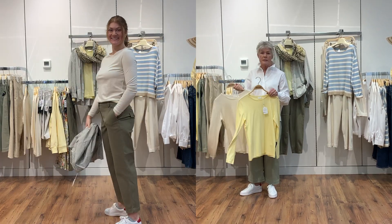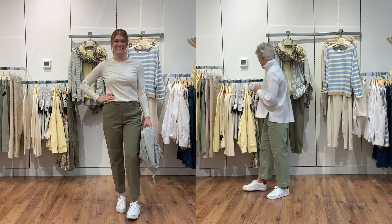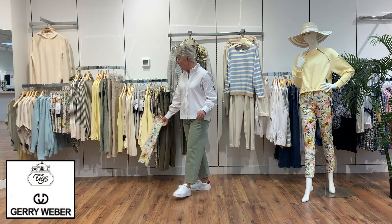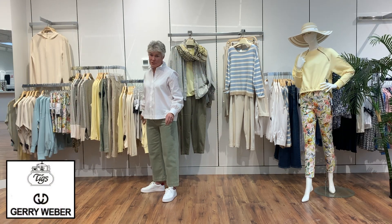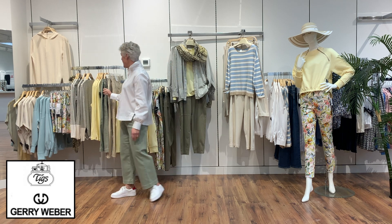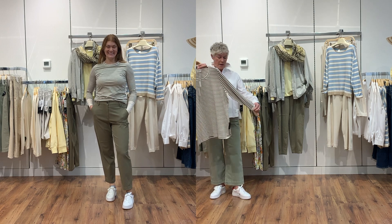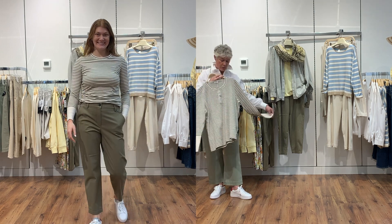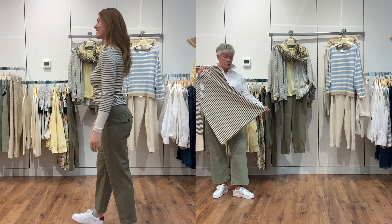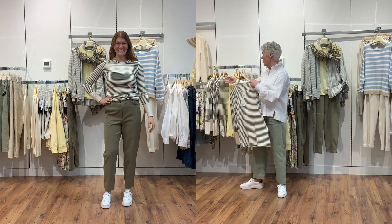The yellow tee also comes in a creamy color, so there are two nice little basics that go nicely with this collection. We also have the UP stripe shirt which goes nicely with the cream, and they did a nice stripe with khaki and cream as well — a really nice t-shirt length with a little scoop neck, not too low.